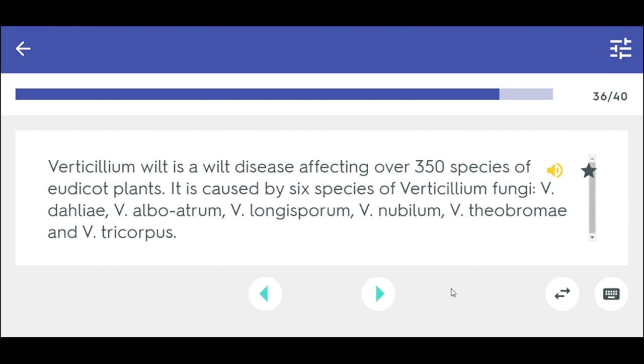Verticillium wilt is a wilt disease affecting over 350 species of eudicot plants. It is caused by six species of Verticillium fungi: V. dahliae, V. albo-atrum, V. longisporum, V. nubilum, V. theobromae, and V. tricorpus.